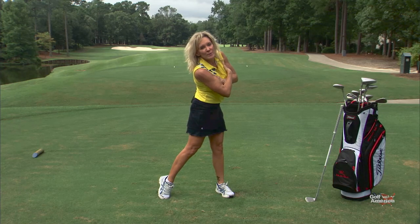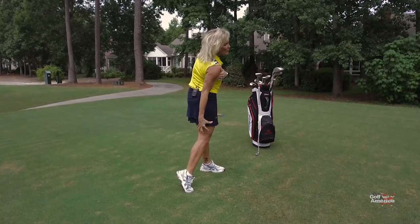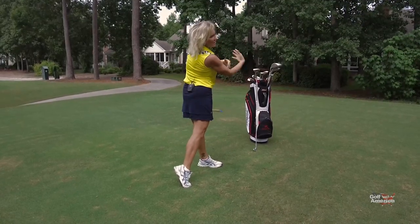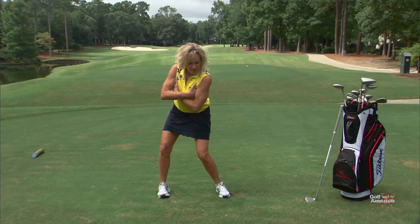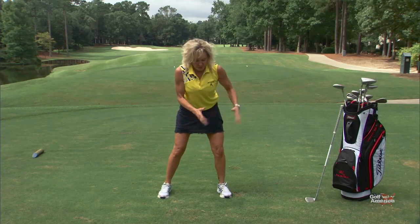Thrust Through Impact — just like that. Watch my body right here: I'm lifting up my chest, squeezing my glute, almost cramping my hamstring. My calf is on fire and it's getting used to this very strong finished position. Everything moving together — momentum, power, thrust through the impact.